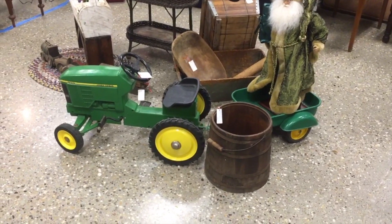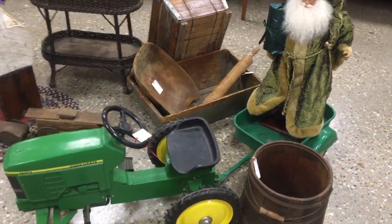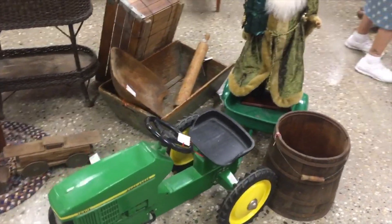Here's the John Deere tractor. I did a picture of one of these on my Daily Post recently, and it's got the very hard-to-find little wagon that trails behind it. That wagon is worth as much as the pedal car itself.